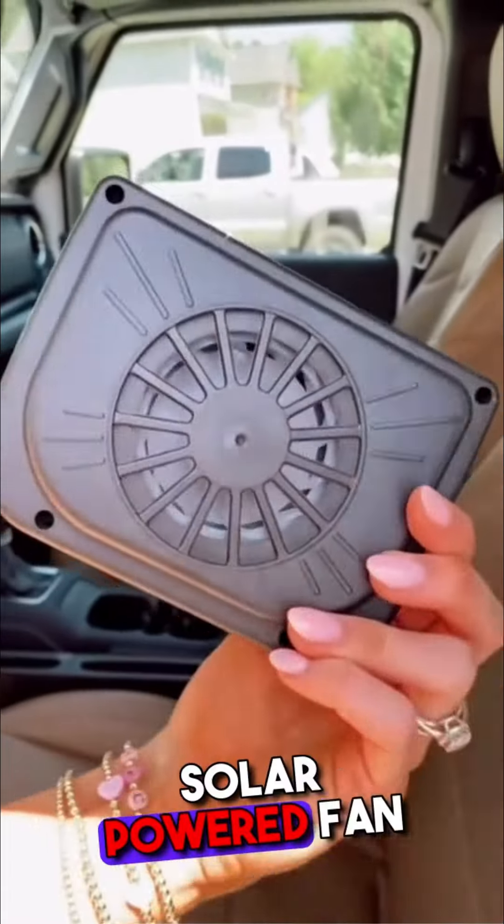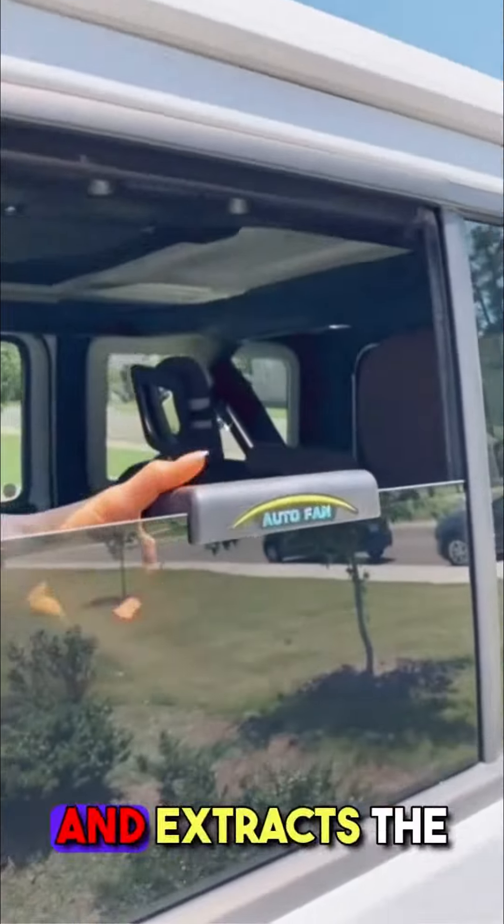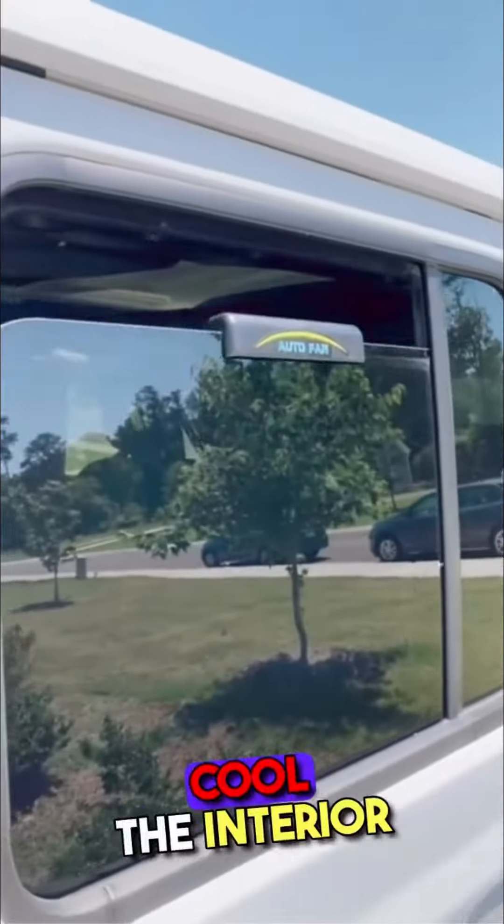This gadget is a solar-powered fan that attaches to your car window and extracts the hot air from the inside to help cool the interior of your car.